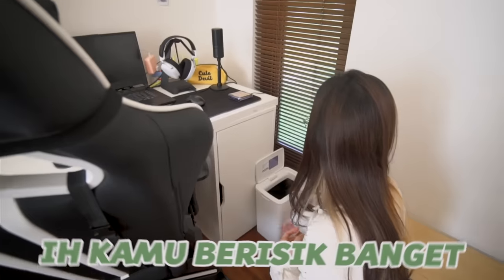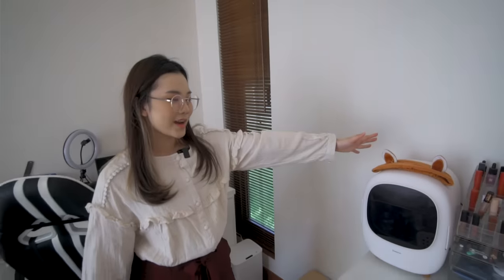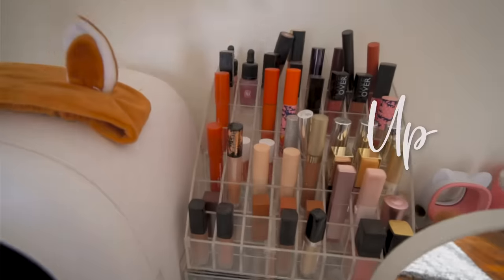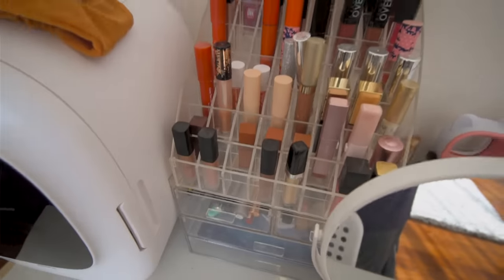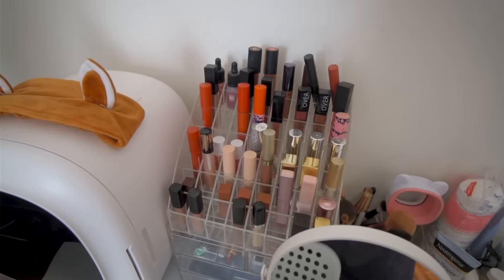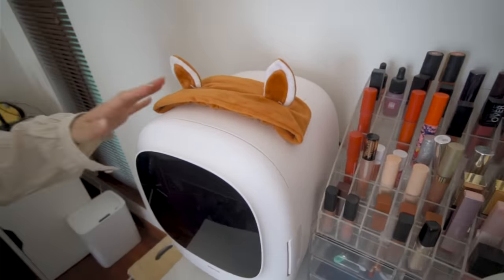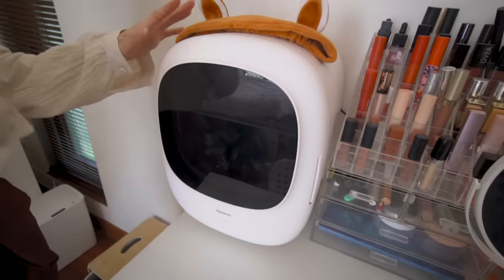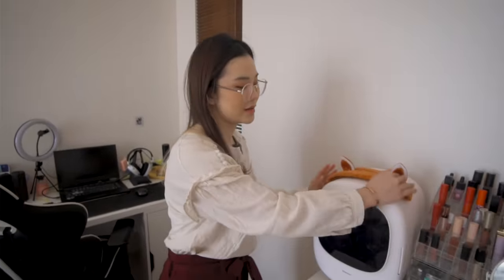Dan pindah kesini, ini ada meja makeup aku. Ini ada lipstick, banyak banget juga yang udah expired dan udah aku buang-buangin. Kalau misalnya dulu kayaknya full deh, sekarang udah banyak banget yang aku buang karena udah lama banget, aku gak pernah tambah-tambah lagi. Dan disini ada kulkas mini yang isinya skincare-skincare aku.